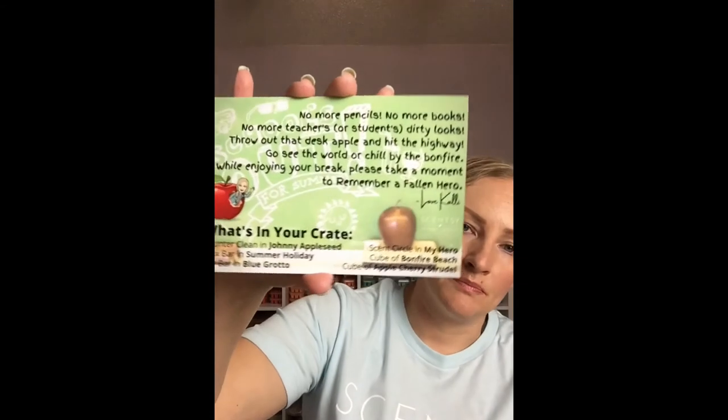And I put in a little card. These are the cards that I put in there — I just print these from Walmart. These are my photo cards. This particular one says, 'No more pencils, no more books, no more teachers or students' dirty looks' — that comes from the Alice Cooper song — 'throw out that desk apple and hit the highway, go see the world or chill by the bonfire while enjoying your break. Please take a moment to remember a fallen hero.' So we can certainly gift this in that regard.